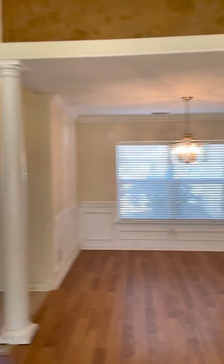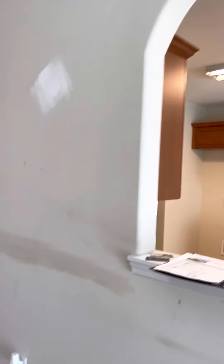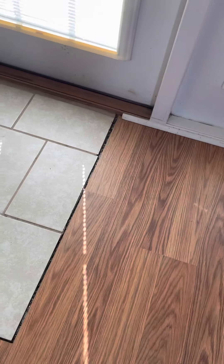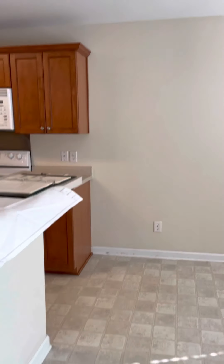And then you have your formal dining. There's a cutout here, and then you have this block of tile.